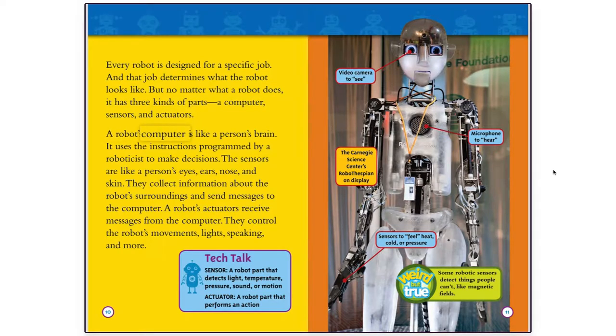A robot's computer is like a person's brain. It uses the instructions programmed by a roboticist to make decisions. The sensors are like a person's eyes, ears, nose, and skin. They collect information about the robot's surroundings and send messages to the computer. A robot's actuators receive messages from the computer. They control the robot's movements, lights, speaking, and more.